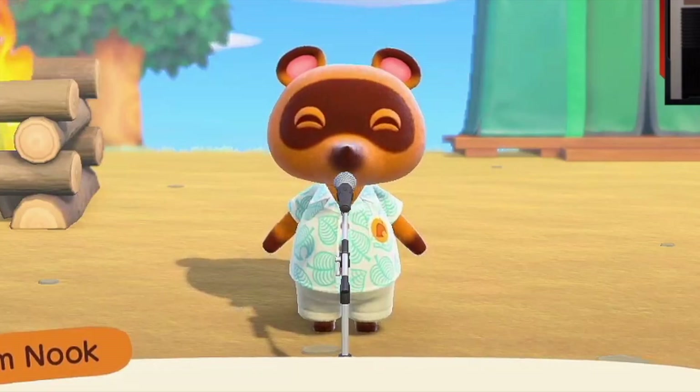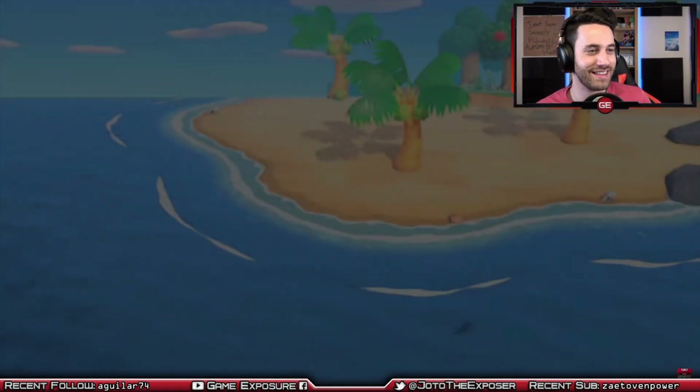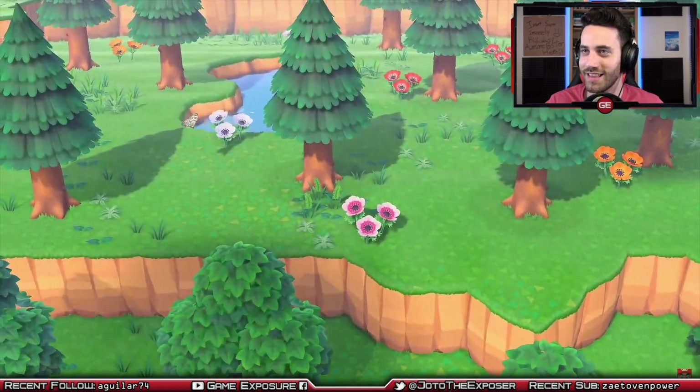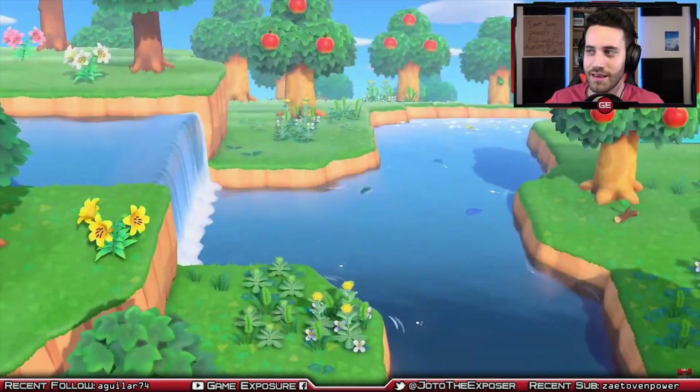Greetings to everyone. Tom, let's go! I'm excited for this. Thank you for choosing the Nook Inc deserted island getaway. Alright, so getting a refresh of what we've already seen. This is one trip that we here at Nook Inc can recommend with confidence. There might be some new footage mixed in here.